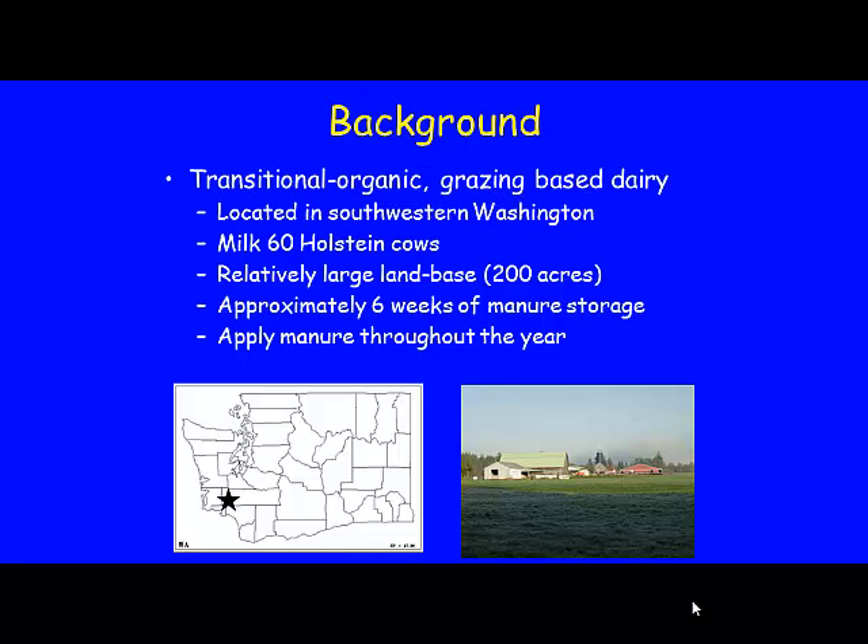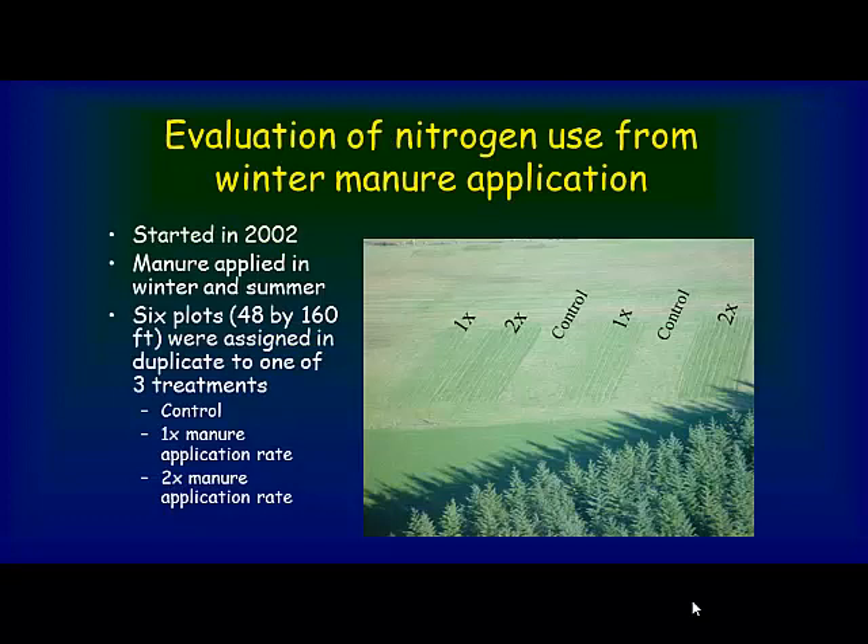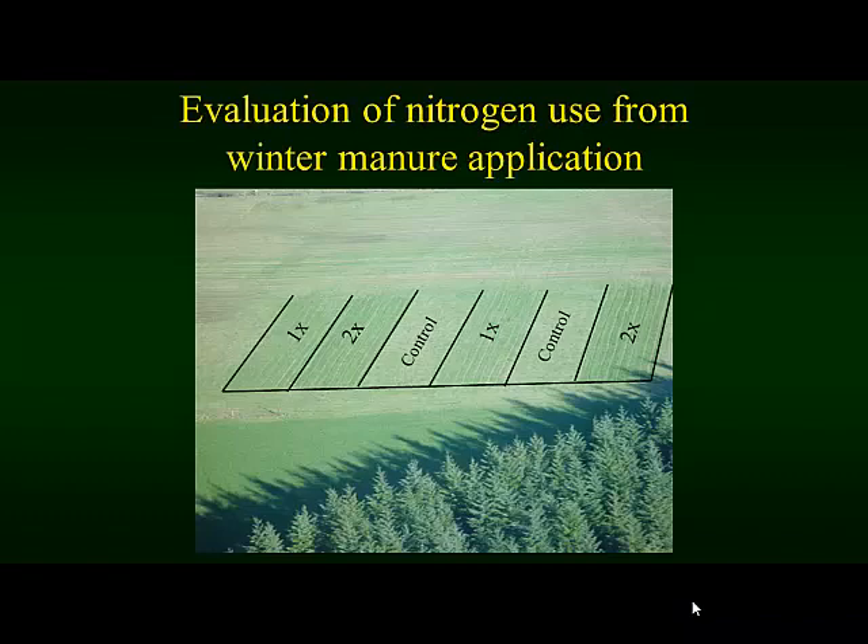This aerial photo of the field was taken by a friend of the dairyman who had an airplane and took one of our grad students up. Across the field you can see differences in greenness reflecting the treatment areas. These are the actual treatments after about a year. The study started in 2002, with manure applied in winter and summer — around the second week of January and second week of June every year. We had six plots, 48 feet by 160 feet, assigned in duplicate, with three treatments: control (no application), 1x (their normal low rate), and 2x (twice that rate).